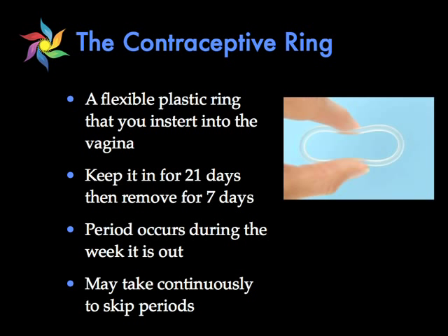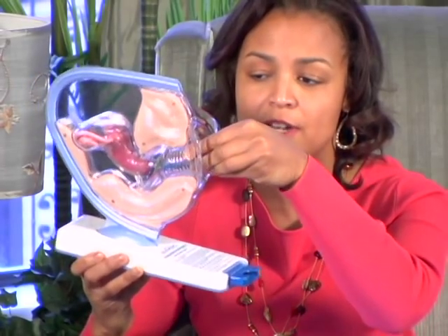It's very easy to insert it. Here is a model of the female anatomy. This is a sample ring — the one you get from the pharmacy won't have a string, but I have this here so I don't lose it. Basically you can fold this ring anywhere you want to and just insert it inside the vagina and it's in. When it's time to take it out you just insert your finger, hook the ring, and pull it out.